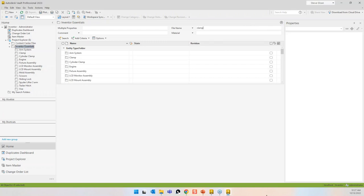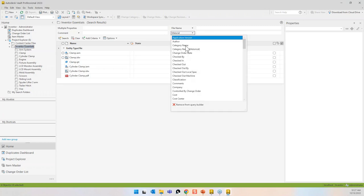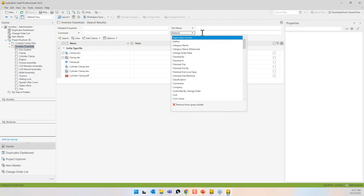In the query builder, I can search just where file name is 'clamp' — and there are the exact matches. I can also add a material condition, swap it to a different property like material, and search for 'steel, mild.' I could even use 'steel*' as a wildcard asterisk and it would find anything with 'steel' in the name — finding a bunch of different types of components.